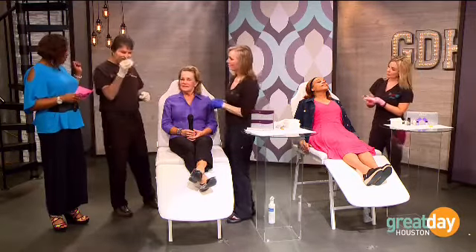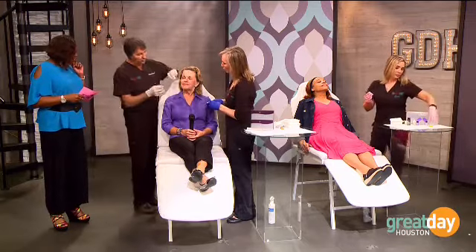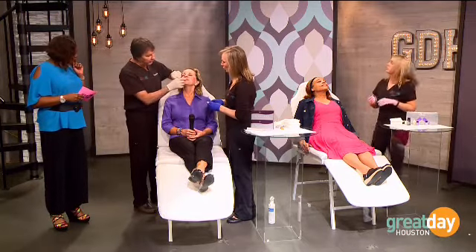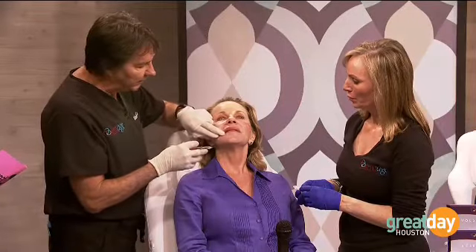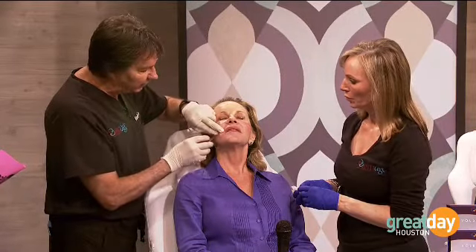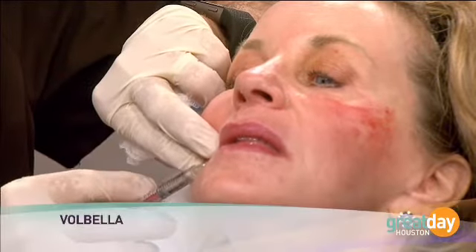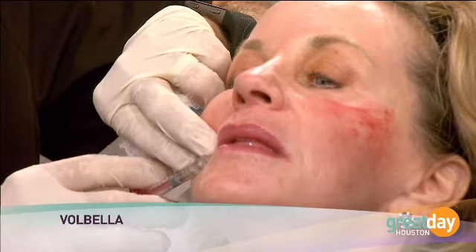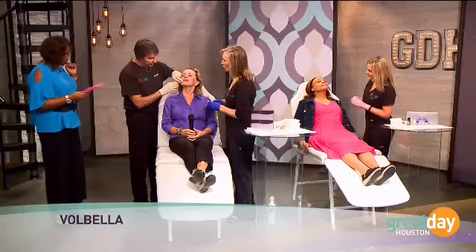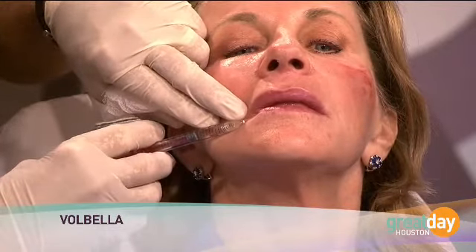The doctor holds up the Volbella syringe and demonstrates a live injection. With June, he's pre-identified that she has some of those little vertical lines in the lip. He makes a little series of injections starting in that area. When asked how often this needs to be done, he notes this material is clinically proven in studies to last for a full year.